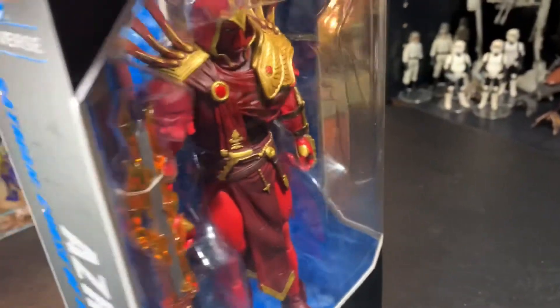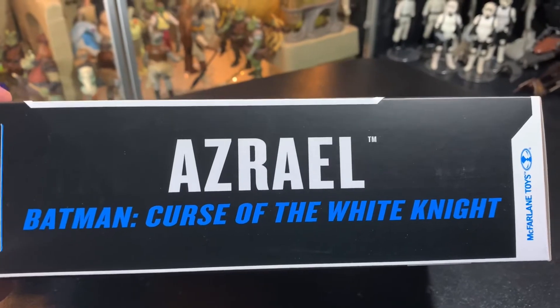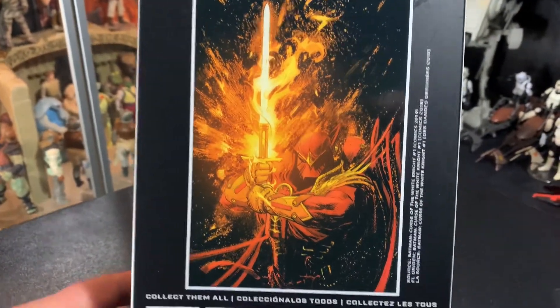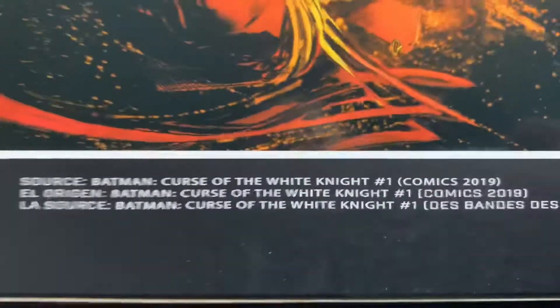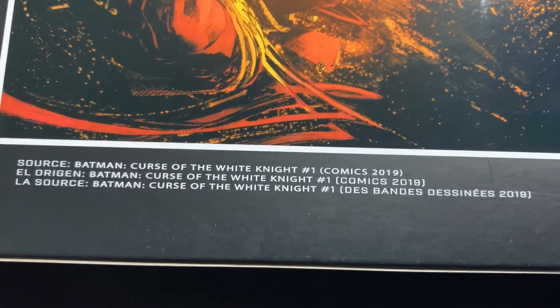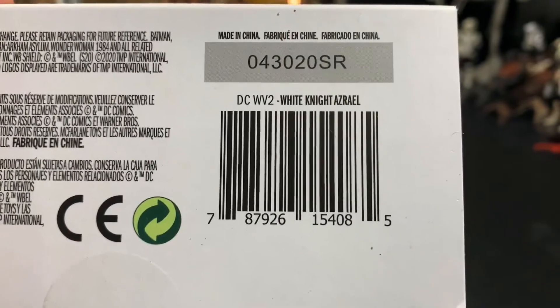We all knew Todd McFarlane would gravitate towards Azrael, didn't we? Azrael from Batman Curse of the White Knight. The other side just says Azrael. Each figure comes with a collectible trading card and that picture will be on the trading card. Other figures you can get in the series. This source material comes from Batman Curse of the White Knight number one, from the comic books of 2019 - so very, very recent. And there's that barcode for you guys who like that sort of thing.